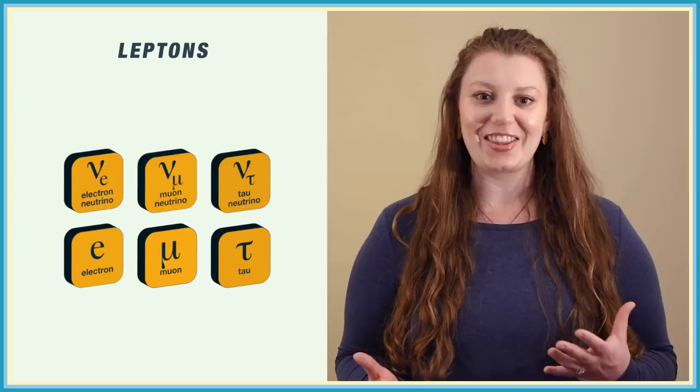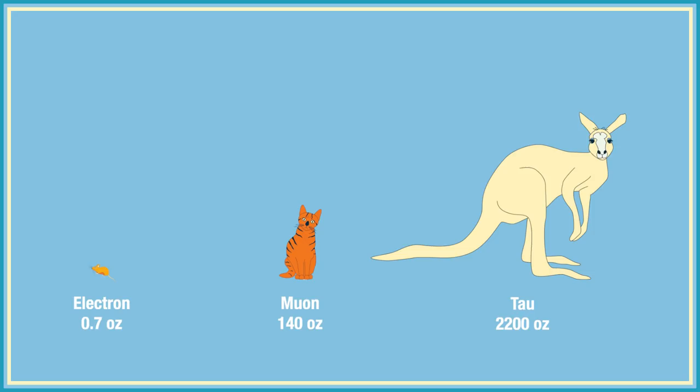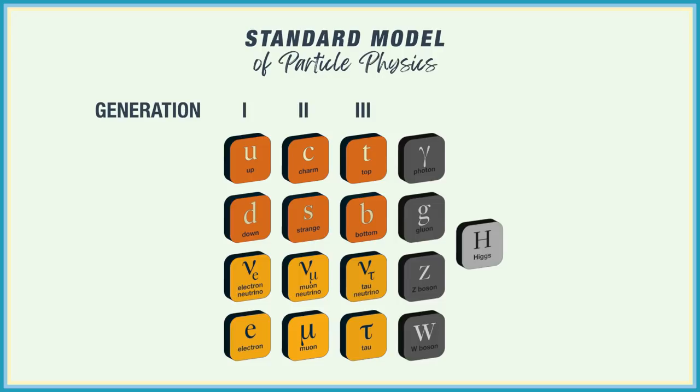Since all of these particles are tiny, the idea of one being heavier can be pretty abstract. But if we scaled an electron up so it had the mass of a mouse, the muon would be like a cat, and the tau would be a kangaroo. This trifecta of different generations of particles is one of the big questions in physics — why are there three similar versions of an electron, rather than just one, or two, or four? We just don't know, and it keeps us up at night.